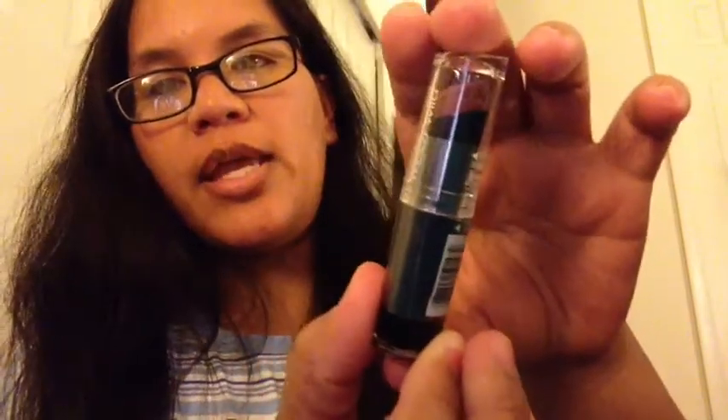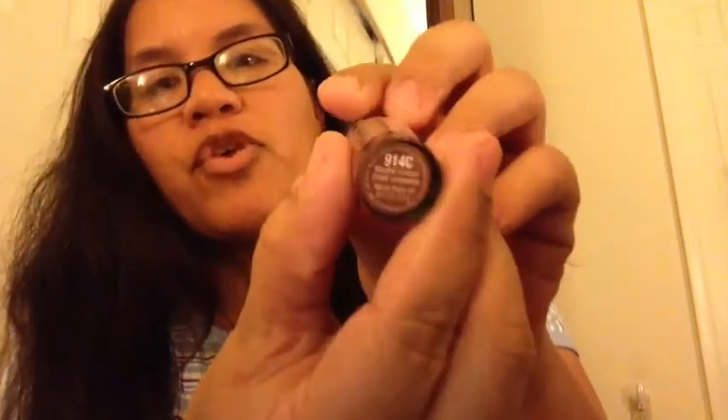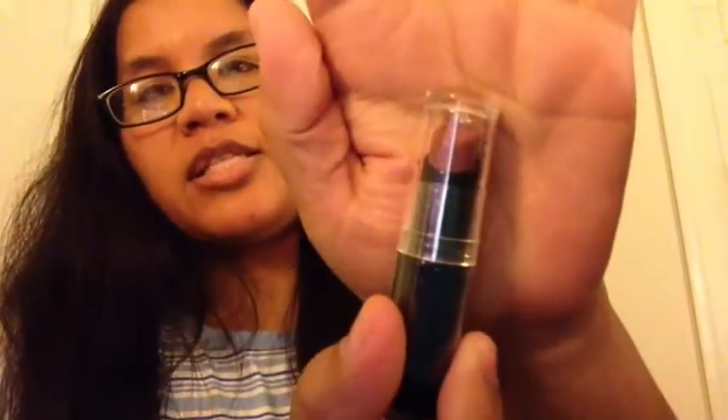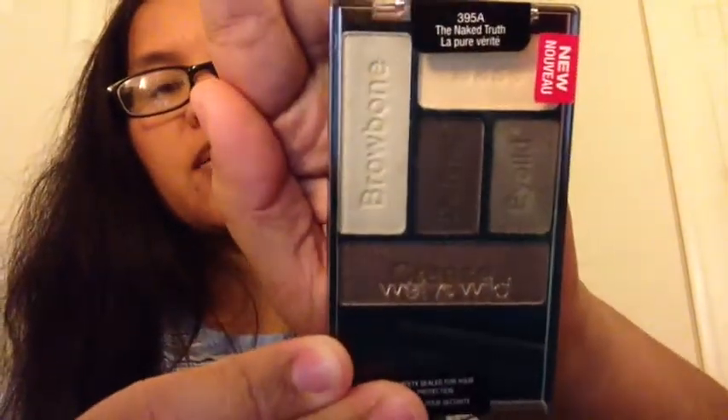From CVS, there was a buy one get one 50% off deal on Wet and Wild, so I got this Wet and Wild lipstick in the color 'Mocalicious' 914C. I also purchased the Naked Truth palette — their new palette — which has natural nude colors.